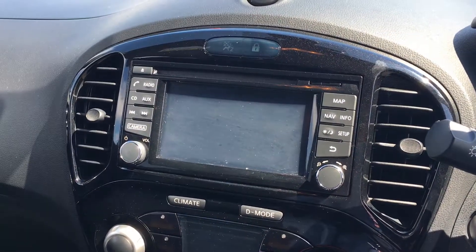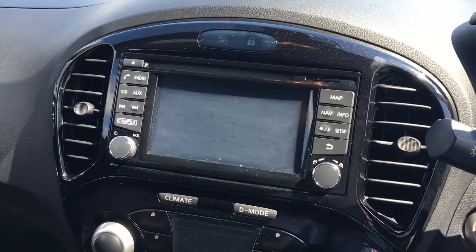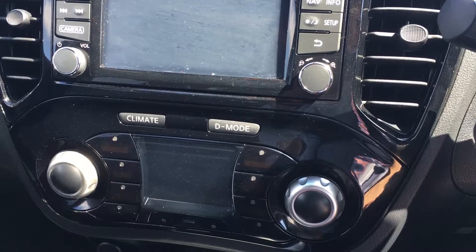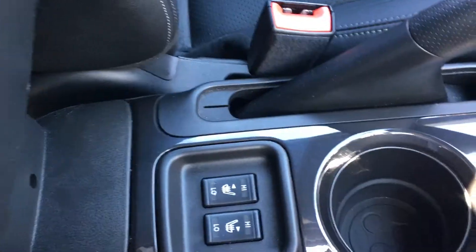Coming to the centre console, it's got a large touchscreen in the middle which houses the sat nav as well as the radio, so you can choose that to your liking. It's also got dual zone climate control, which is really useful and keeps you cool in the summer. As well as that, it's got front heated seats, the controls for which are just underneath the armrest here.